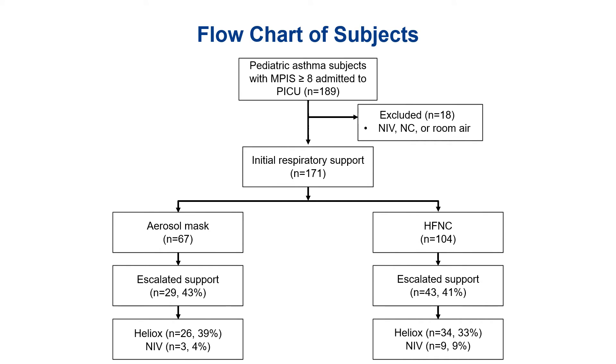This is a visual representation of the flow of subjects in our study. We started with 189 subjects identified with an initial MPIS of greater than or equal to eight admitted to the PICU. Eighteen were excluded based on their initial respiratory support, which could have been NIV, nasal cannula, or room air. The remaining subjects were divided into either aerosol mask or high flow nasal cannula. In the aerosol mask group, 43% needed escalation of support to either Heliox or NIV, and in the high flow nasal cannula group, 41% needed escalation — so they were pretty similar.